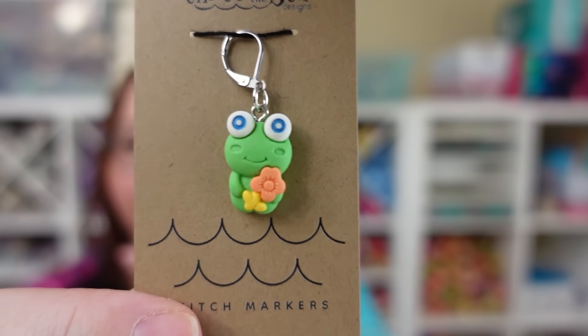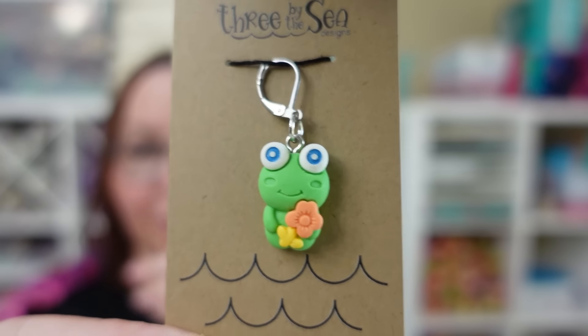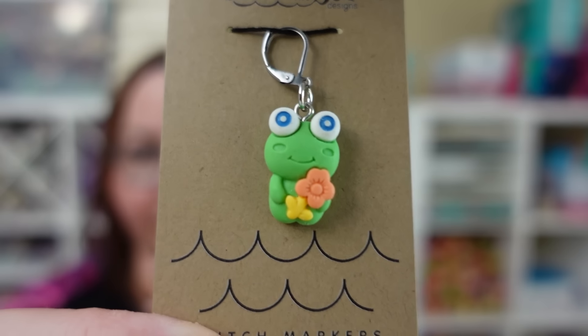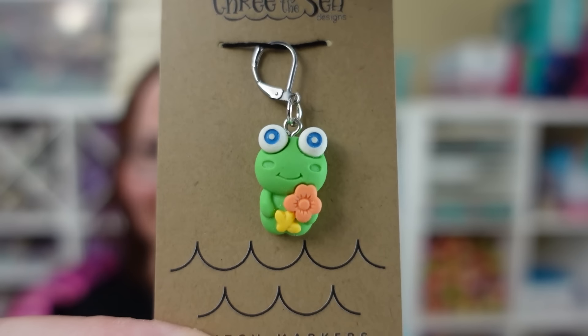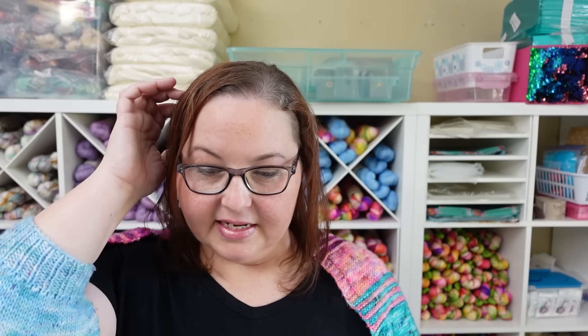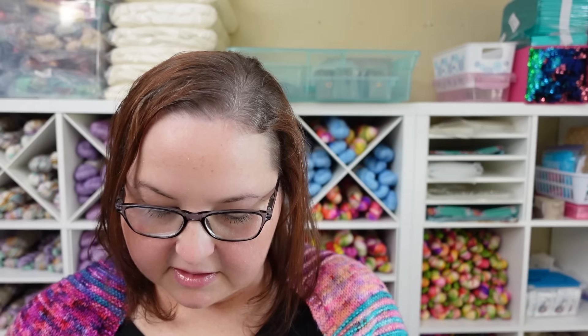We have a new set of butterfly stitch markers — a five-piece set in greens, blues, purples, oranges, and yellow. Such a beautiful set. We had something very similar last year and you guys loved them, so when we found these we knew we had to bring butterflies back to the shop.